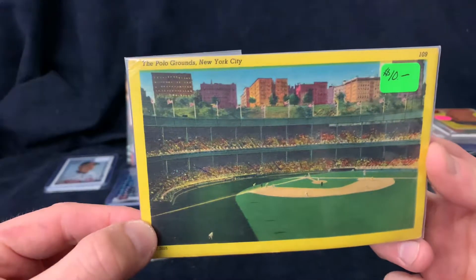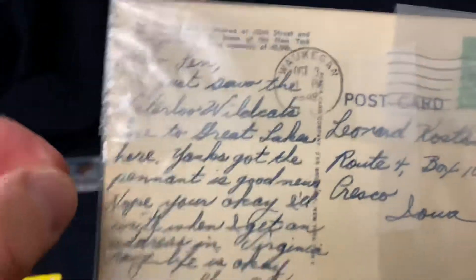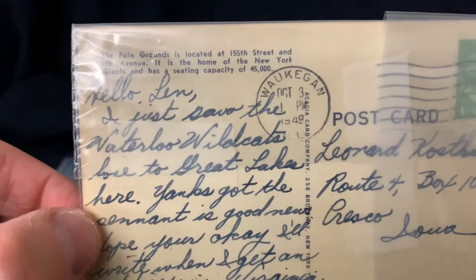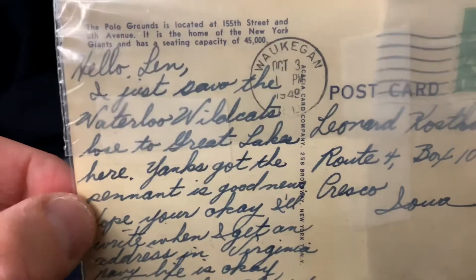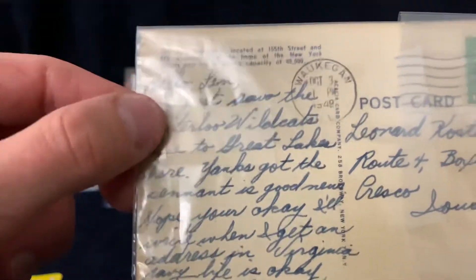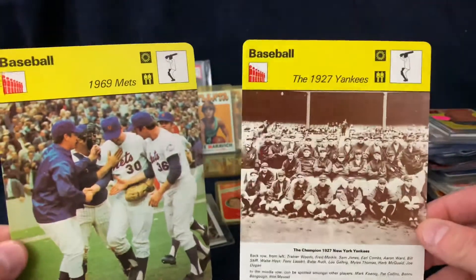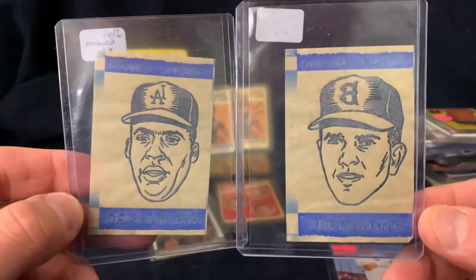We got an old school postcard - this is a neat item, the Polo Grounds in New York. On the back there's a note postmarked 1949. This was from a person from Iowa - actually this dealer's father, who had a whole bunch of really cool stuff. It's a note from a friend talking about the Yankees. We also got a couple of Sportscaster cards at two dollars each.